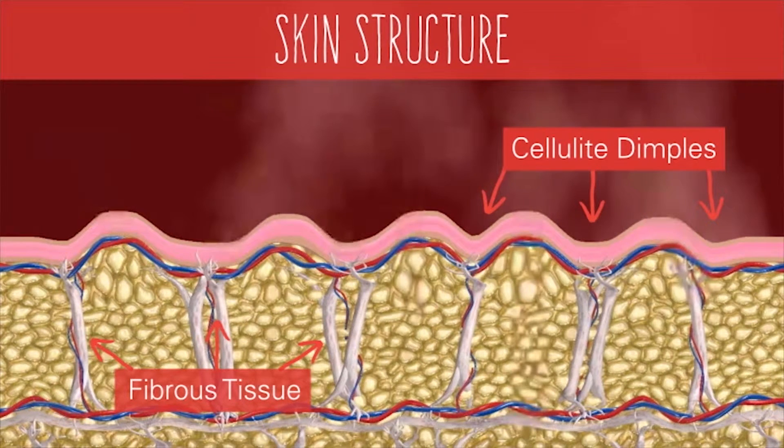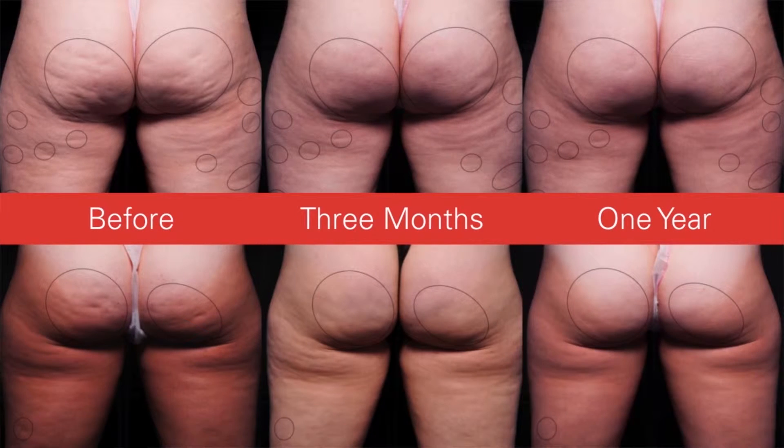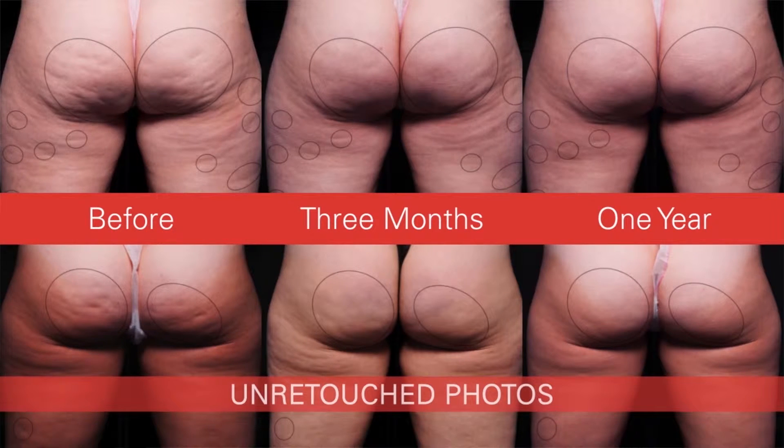Cellulite is a herniation or bulging of the fat around the thighs, typically the buttocks and lower portions of the body, that creates an uneven or dimpled appearance to the skin. In between these little bulges of fat are fibrous bands that extend from the deeper tissues and dimple or hold the skin down. Almost 90% of women have visible cellulite and something like 50% of men have cellulite, so it's not uncommon. It's more common in people with higher fat content or BMI, but even in slender people we see cellulite.